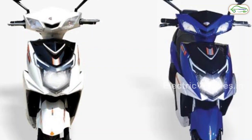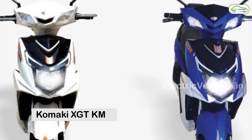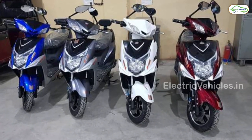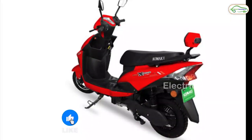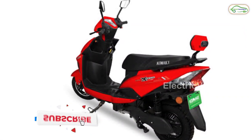At number 2: Komaki XGT-KM. Most women are choosing XGT-KM from Komaki due to its less weight and short height. It is available in 3 colors: blue, red and white. It has a top speed of 25 km per hour and a range of 70 km on a single charge.